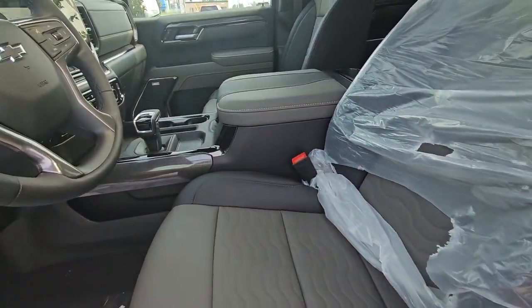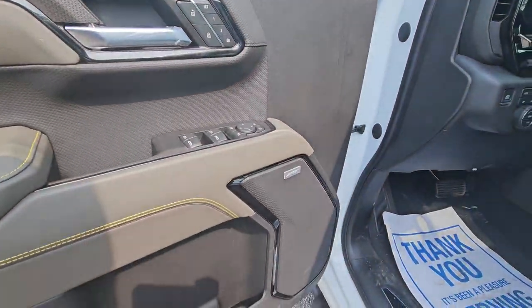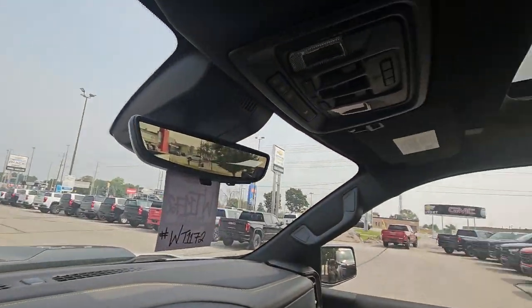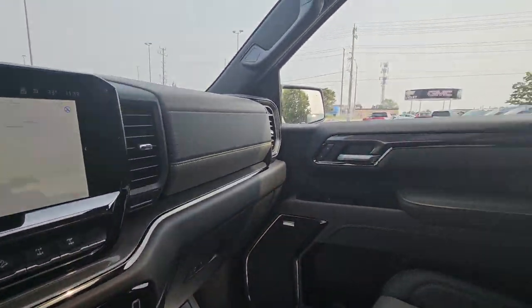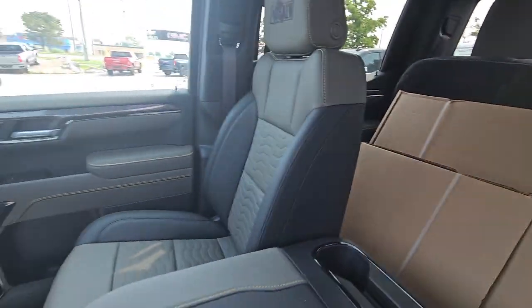Still power seats, lumbar, heated and cooled seats, and no more wood — the wood is replaced with carbon fiber trim. Still Bose stereo, heads-up display, that camera mirror, a working sunroof, and you can see the carbon fiber trim throughout, shifter in the middle, wireless charging, and special Bison mats that come with it.